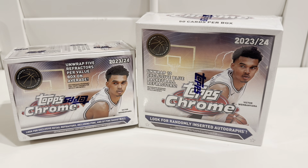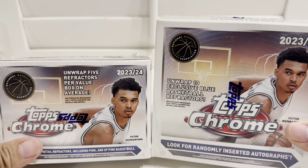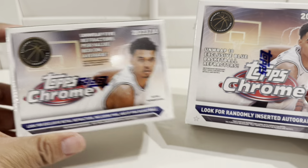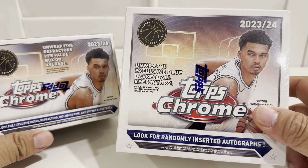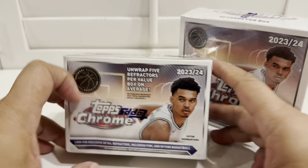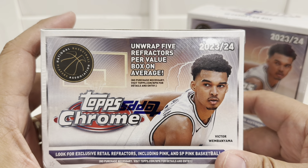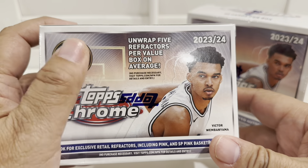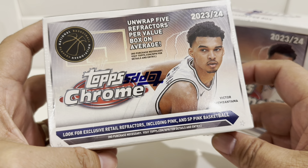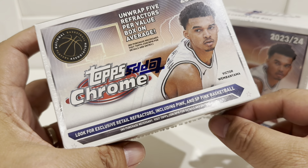Hello, welcome back everyone. Today we have something different - it's basketball. It's not yet basketball season, but this is 2023-2024 Topps Chrome basketball. This is unofficial basketball product. This one is the blaster and this is the mega box. We will be chasing Victor Wembanyama auto definitely. This is the only Topps product where you can get a Victor Wembanyama autograph - you cannot get it on Panini. It's not an official NBA product, so it's exclusive.